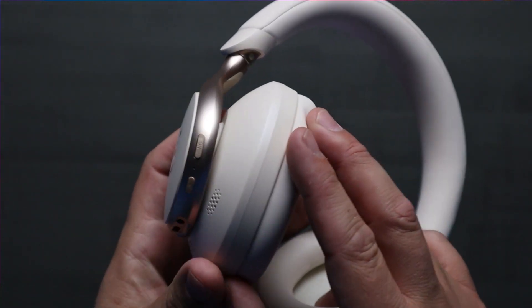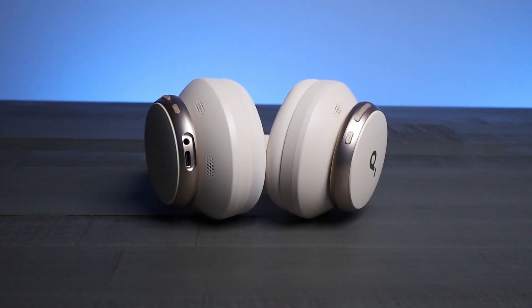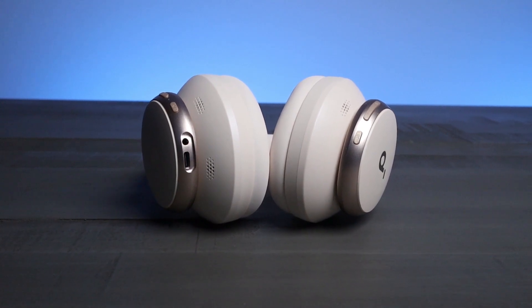After trying on many different headphones over a lot of years, comfort is absolutely critical when it comes to picking a nice pair of headphones. Outside of design and comfort, when it comes to specs, these also did not disappoint.